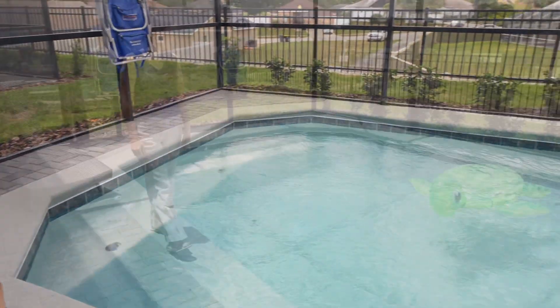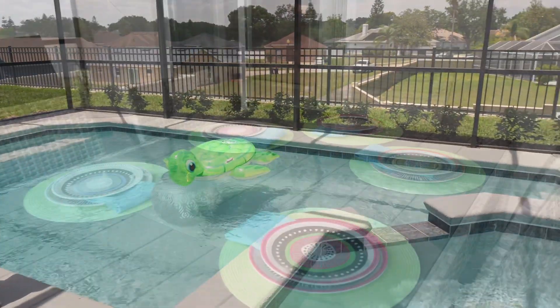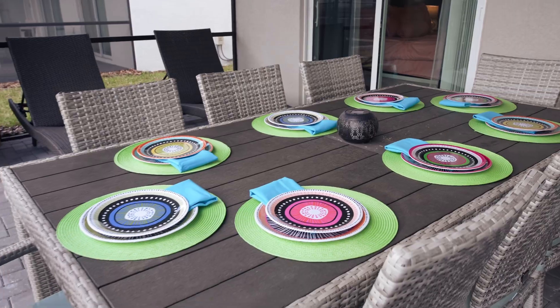And speaking of pool, let's take a look at this outdoor living space. Now that we've shown you the pool area, let's head back inside and take a look at the bedrooms.